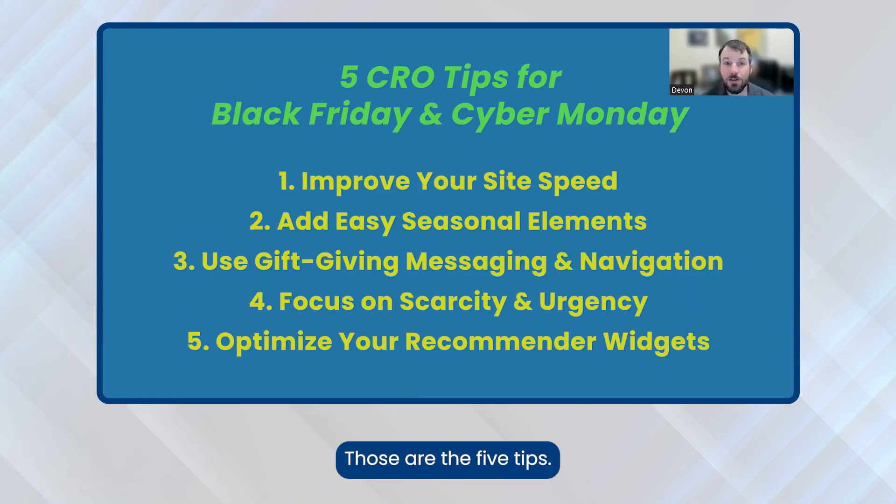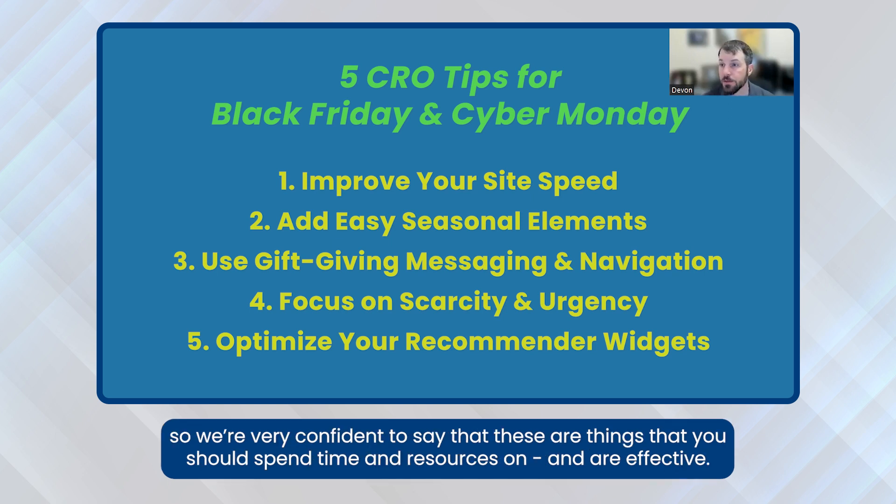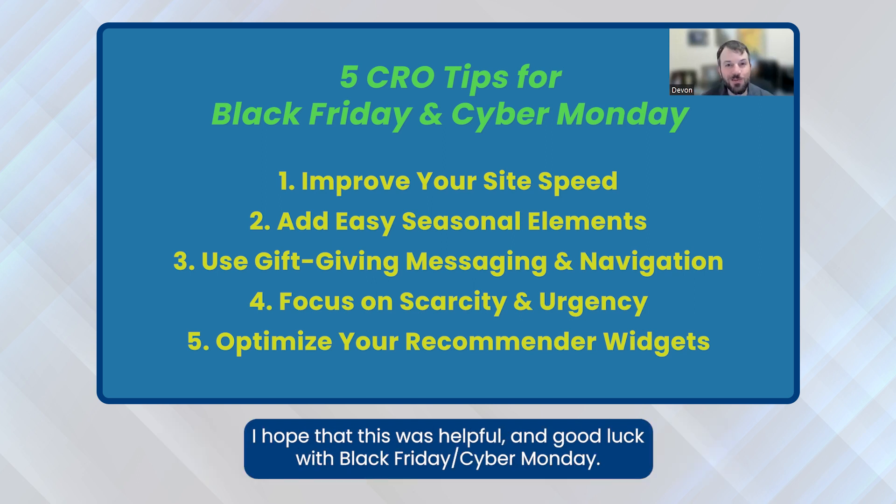Those are the five tips. All of these things we've A/B tested and proven that they work, so we're very confident that you should spend time and resources on them — they are effective. I hope this was helpful, and good luck with Black Friday and Cyber Monday.